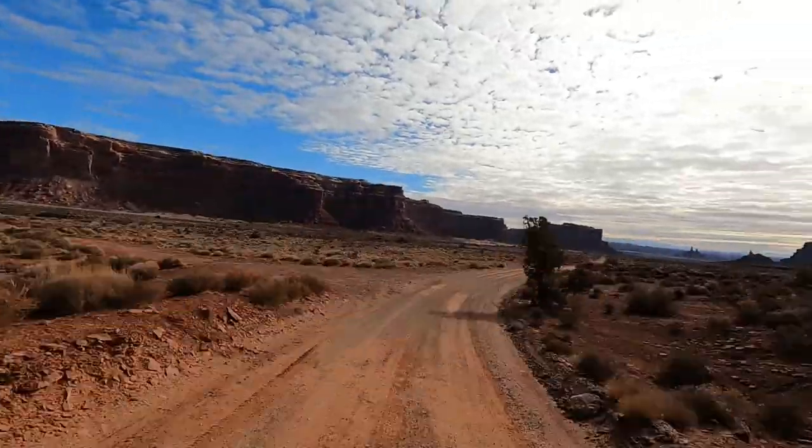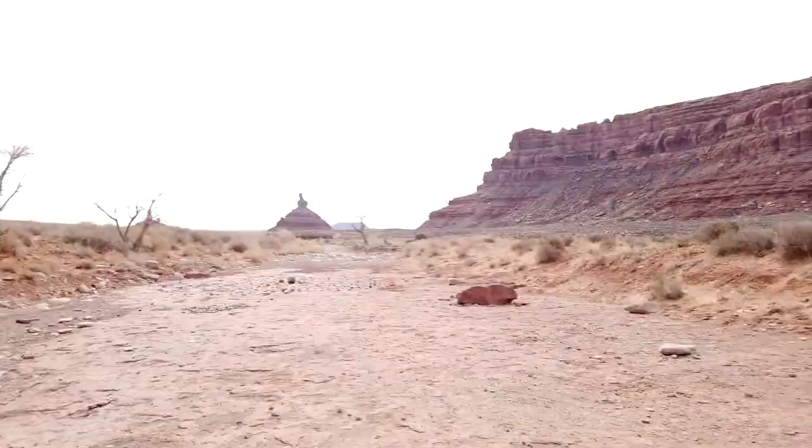We liked Valley of the Gods so much that we started the 17-mile drive two days ago, liked what we saw, stayed the night for two nights, and hung out and enjoyed the views. So today we're going through the second part of it, and this particular formation looks pretty cool. They say it looks like a rooster — I think you can see why.